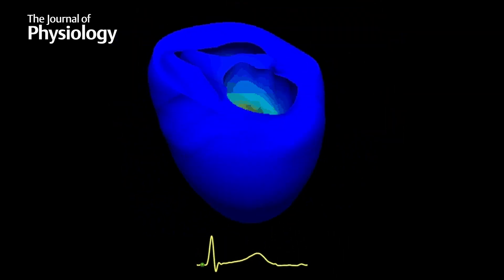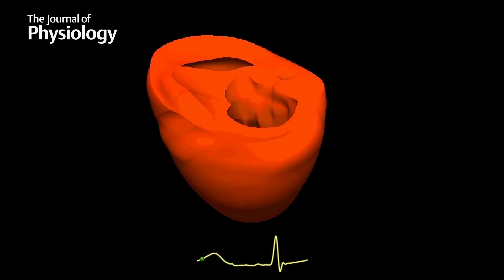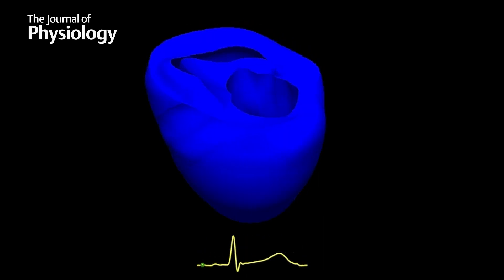We teamed up with Dennis Noble in Oxford to bring his ion channel work into that context, and on top of that we then layered all the electrophysiology in terms of being able to look at the coupling between electrical activation and mechanical function.